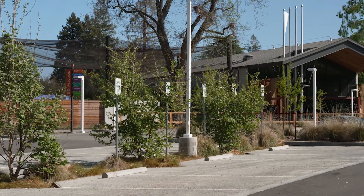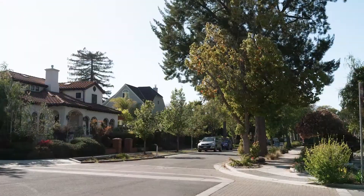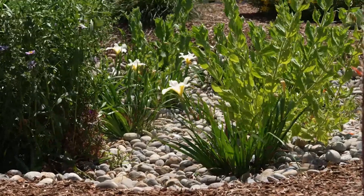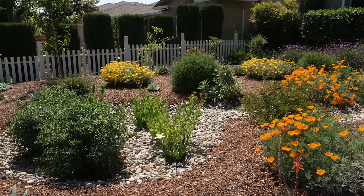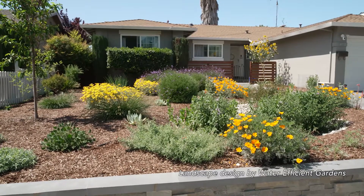Bioretention areas can be built around buildings, in parking lots, and along streets. Bioretention areas, or rain gardens, can also be incorporated into residential landscapes, as seen in this beautiful garden in the city of San Jose.